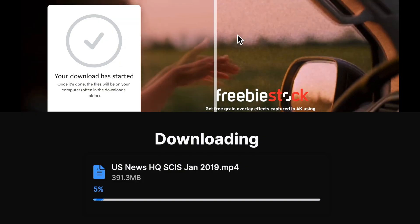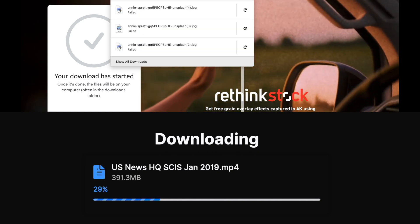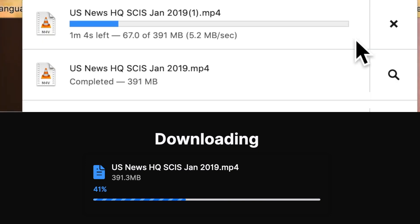WeTransfer at the top, Firefox Send at the bottom. I'm pretty sure that Firefox Send has the lead over WeTransfer. Let's take a closer look — and it does. There's a gulf developing between them.